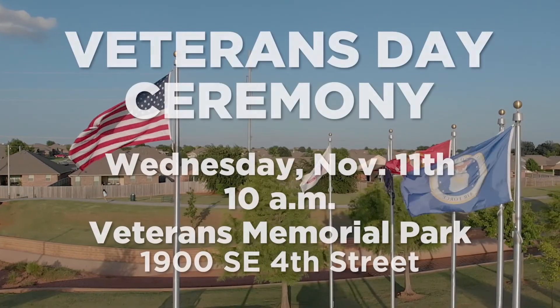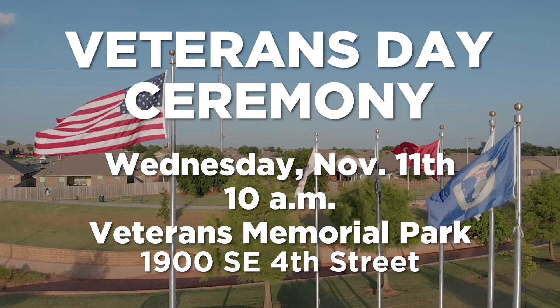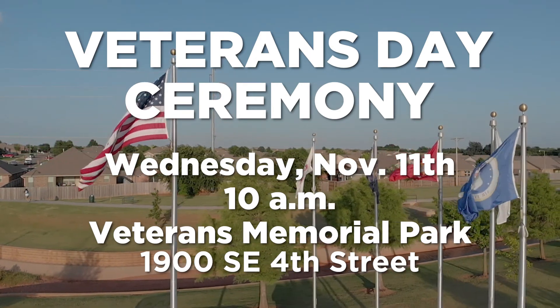Office hours are Wednesdays from noon to 4 p.m. And don't forget to mark your calendars for the 2020 Veterans Day celebration — that's at 10 a.m. on Wednesday, November 11th at Veterans Memorial Park.